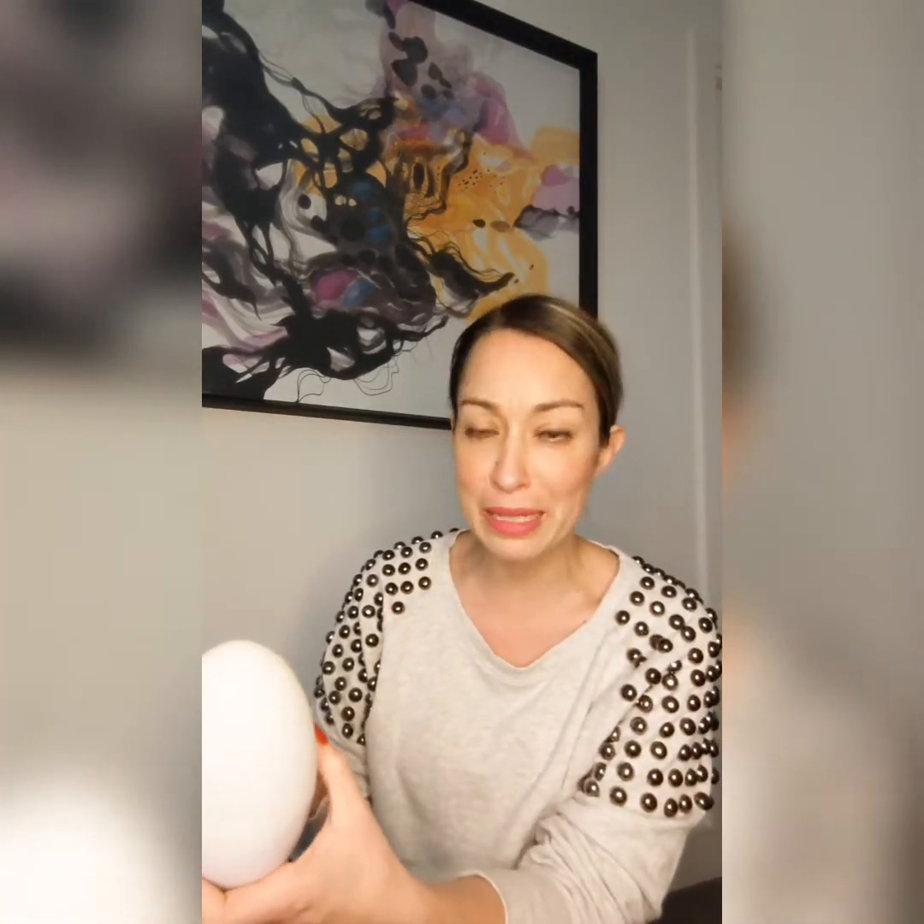The beauty of the Gro Egg is that it shows you with color what your baby's room temperature is. Another upgraded feature of this Gro Egg 2 is that it comes with a USB connector, whereas before it had a normal plug. The USB connector makes it portable, so you can take it with you when you travel anywhere around the world, giving you versatile options.